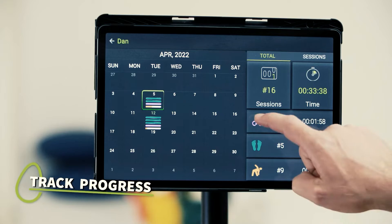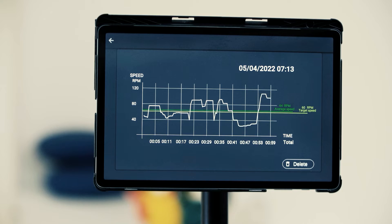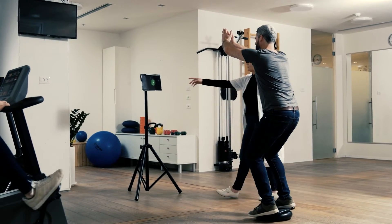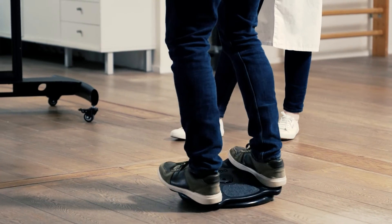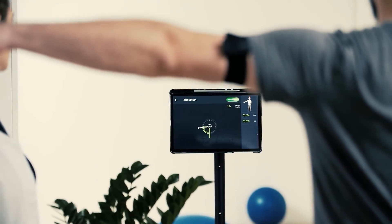Track your patient's progress and easily create the reports you need. Join thousands of professional physical therapy clinics and hospitals that already use Bobo for both on-site and at-home treatments.